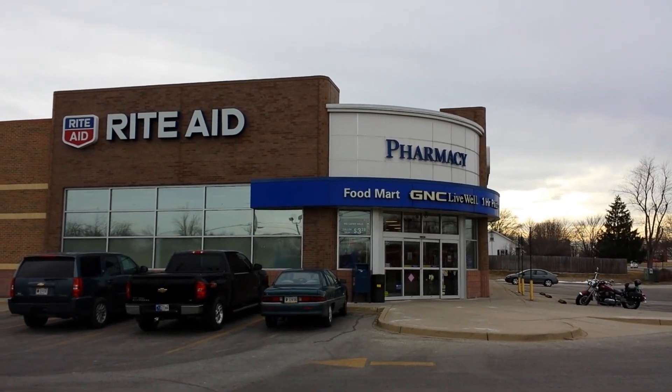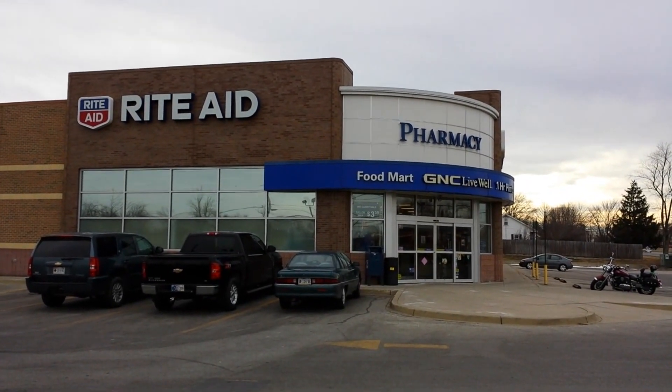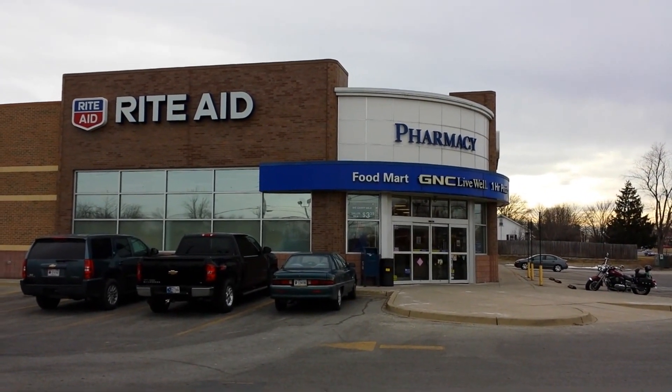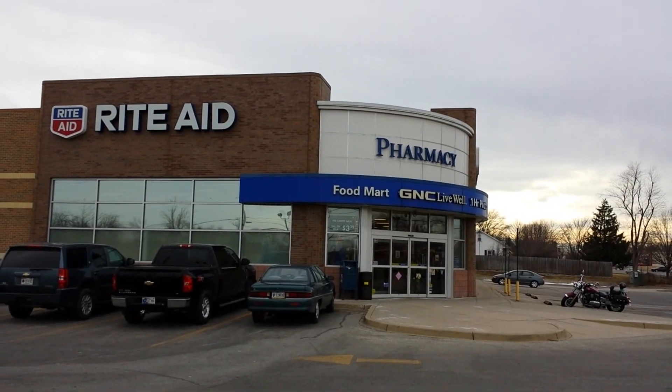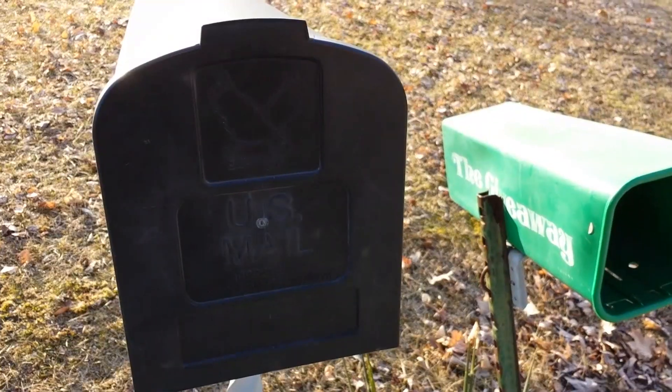Besides Walgreens, sometimes I buy my newspapers at Rite Aid, but Up Rewards are not supposed to be used to pay for newspapers, so just keep that in mind.